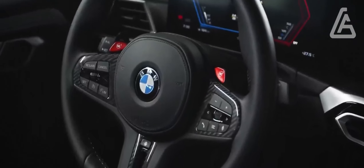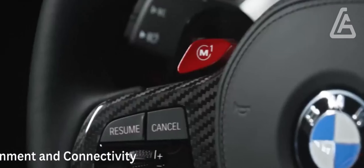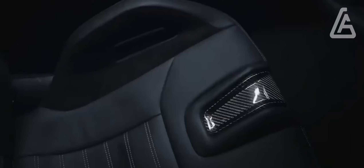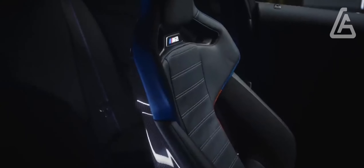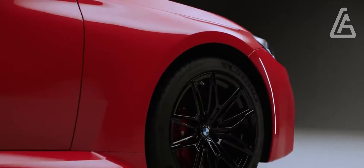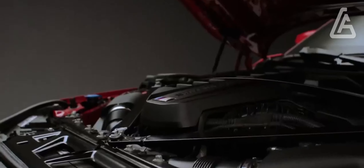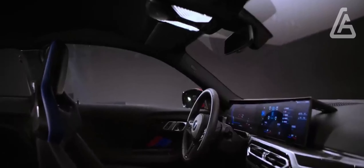A large display setup informs the driver of all the information they could need. A 12.3-inch screen behind the steering wheel serves as a reconfigurable gauge display and seamlessly transitions to a larger 14.9-inch touchscreen that provides access to the M2's iDrive 8 infotainment system.